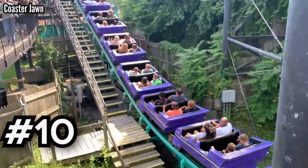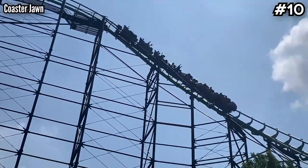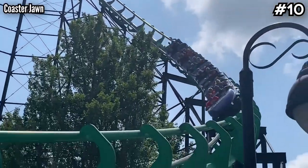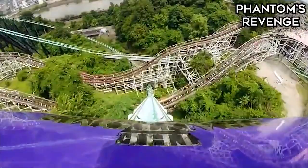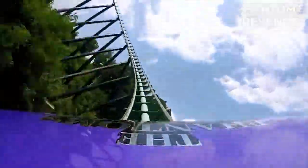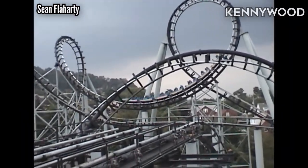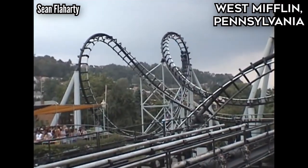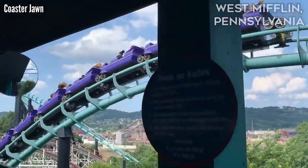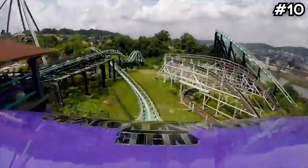Number 10, Phantom's Revenge at Kennywood. This is no traditional hyper coaster. Its twisted first drop isn't even the biggest one. Its second drop at 228 feet into a ravine is where it hits the max speed of 85 miles per hour. It used to have inversions when it debuted as the Steel Phantom back in 1991, but Morgan came in and replaced those inversions with ejector airtime hills. And the world is better off for it.